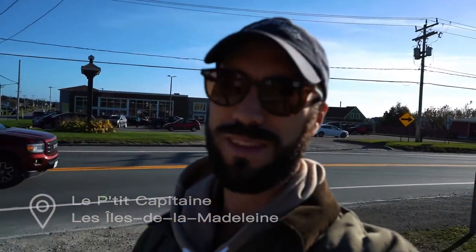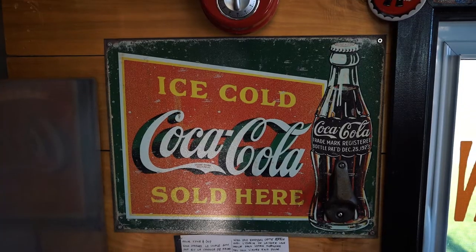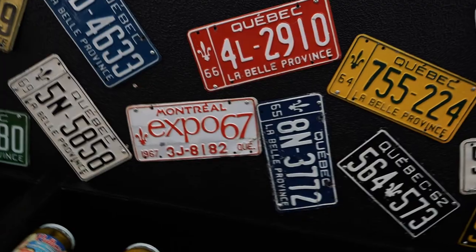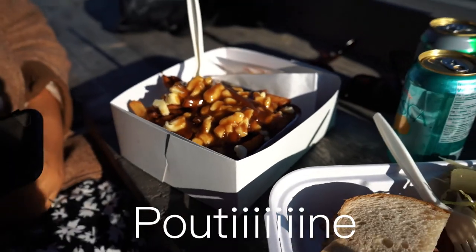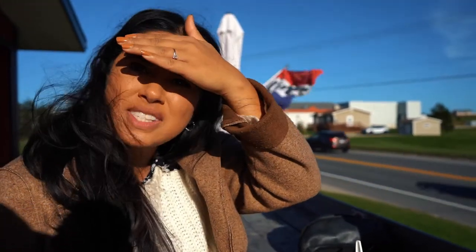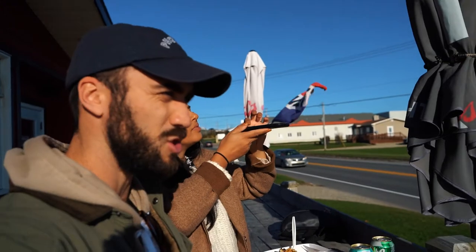We're going to Le Petit Capitaine. Are you very happy to be here? I'm so happy. It's October 29th and we are eating outside — crazy, what the heck, it's amazing. Last terrace of the year maybe, maybe not. Alright, we're going to enjoy this and then we're going to go hunt some views for the sunset.